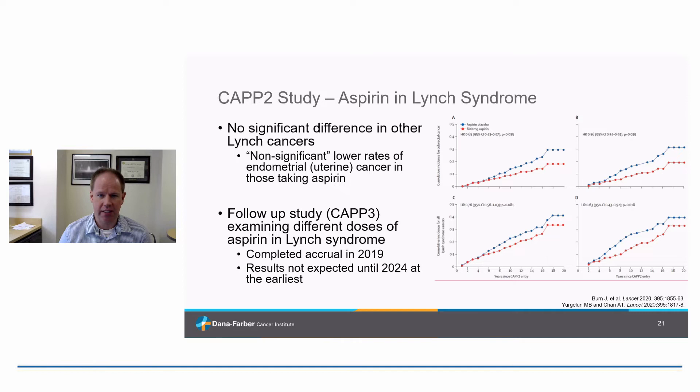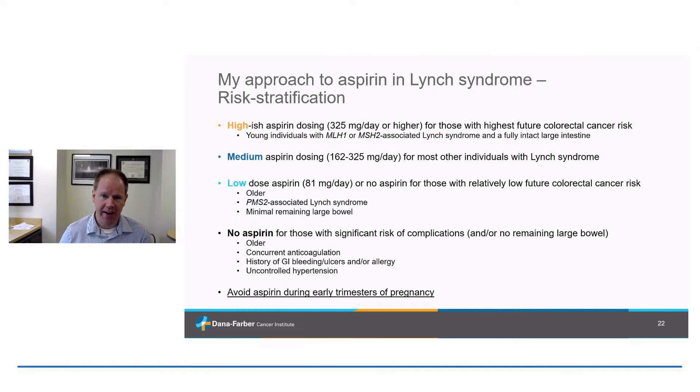Nowadays, for people who don't have an obvious reason why they can't take aspirin, this should be a strong consideration for most people with Lynch syndrome. There was no significant difference in rates of other Lynch syndrome cancers — maybe a slight signal for lower uterine cancer rates, but not statistically significant. A big concern is that the aspirin dose was very high at 600 milligrams a day. There is a follow-up study called the CAP3 study examining different doses; we're not expecting results for another couple of years. My current approach is risk-stratified — higher doses for higher future colorectal cancer risks based on gene, age, and amount of large bowel remaining.